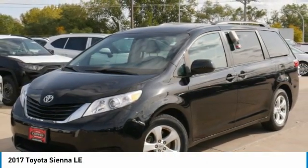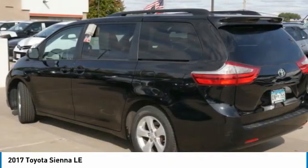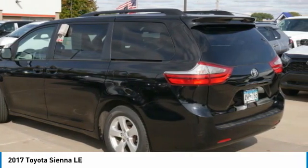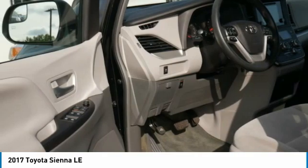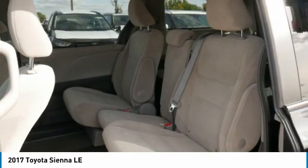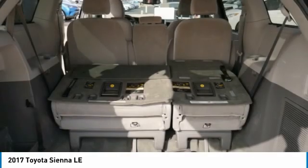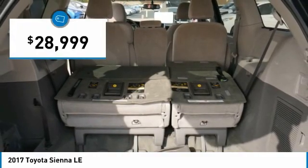Sienna offers excellent overall quality and long-term dependability, making it a hassle-free vehicle to drive day in and day out while contributing to peace of mind on long road trips. Add a refined and fuel-efficient V6 engine, a smooth ride, and upscale interior accommodations to the mix, and it's easy to see that Sienna is built with the whole family in mind and is priced below $30,000.